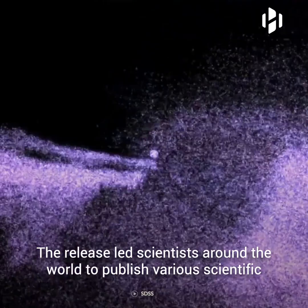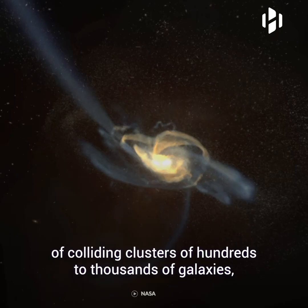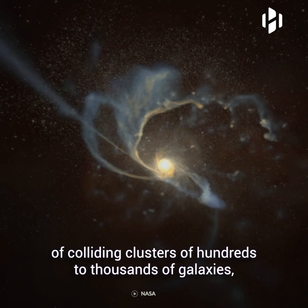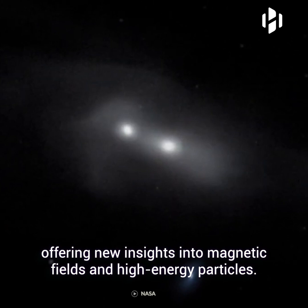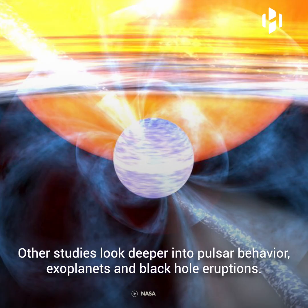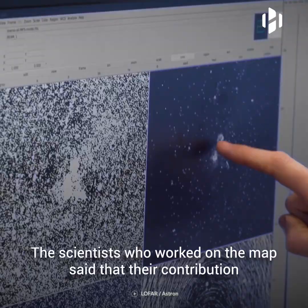The release led scientists around the world to publish various scientific publications making use of the new radio images. For example, one team of astronomers published the largest ever study of colliding clusters of hundreds to thousands of galaxies, offering new insights into magnetic fields and high-energy particles. Other studies looked deeper into pulsar behavior, exoplanets, and black hole eruptions.